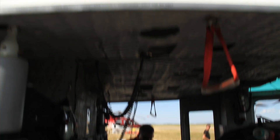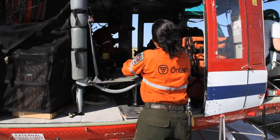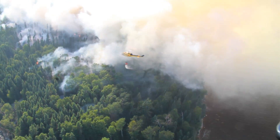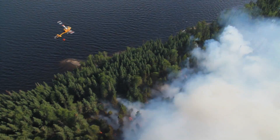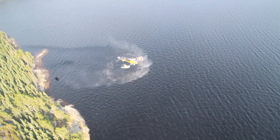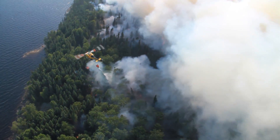Forest fires are often suppressed to protect people and property, but without human intervention, a fire would naturally take out large areas of forest. Fire removes competing vegetation and provides ideal conditions for northern tree species such as black spruce and jack pine to grow up from seed. The life cycle of a boreal forest depends upon fire. In the absence of fire, clear cutting provides similar large open spaces that the trees need to regenerate.